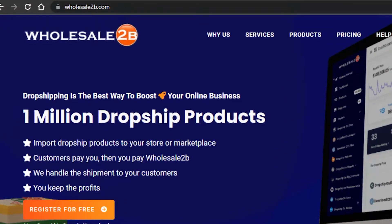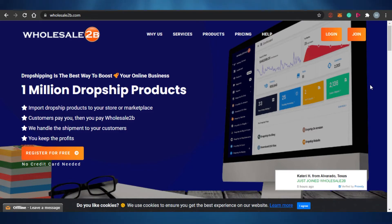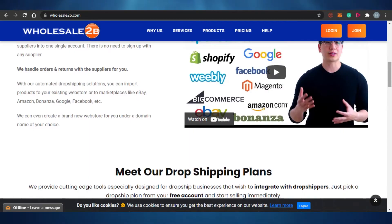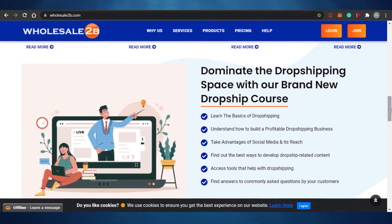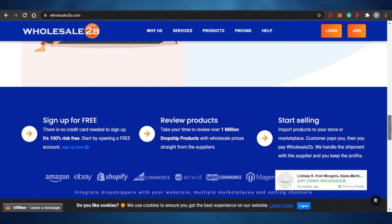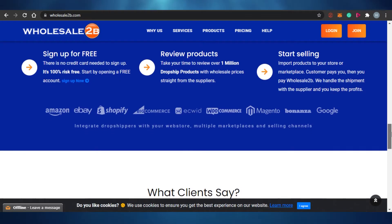The next option is called Wholesale2B. Wholesale2B works with Shopify, Amazon, and eBay — it's a wholesale drop shipping automation software. You import drop ship products to your store, customers pay you, then you pay Wholesale2B, and they handle the shipment to your customer. You keep the profits. It also works with WooCommerce, Etsy, eBay, and Facebook Marketplace. It's very beginner friendly.